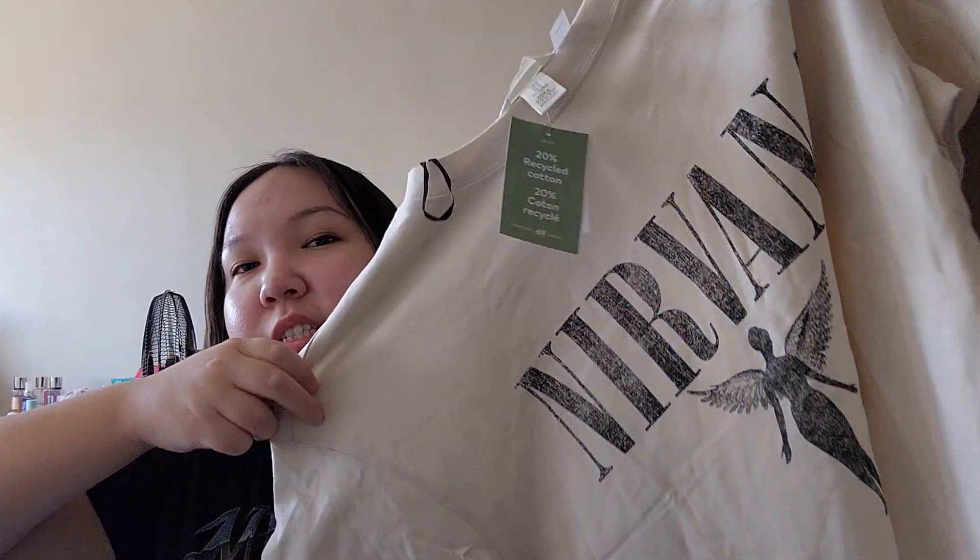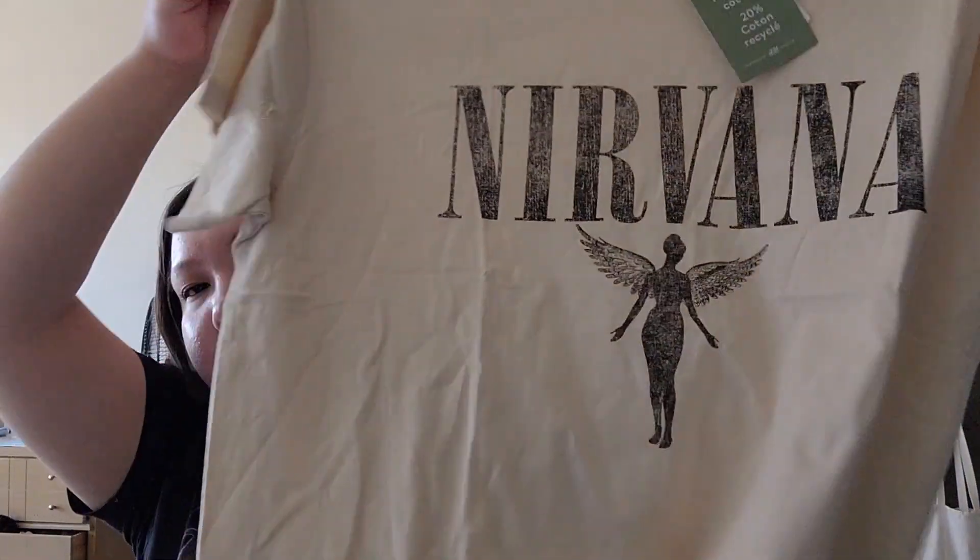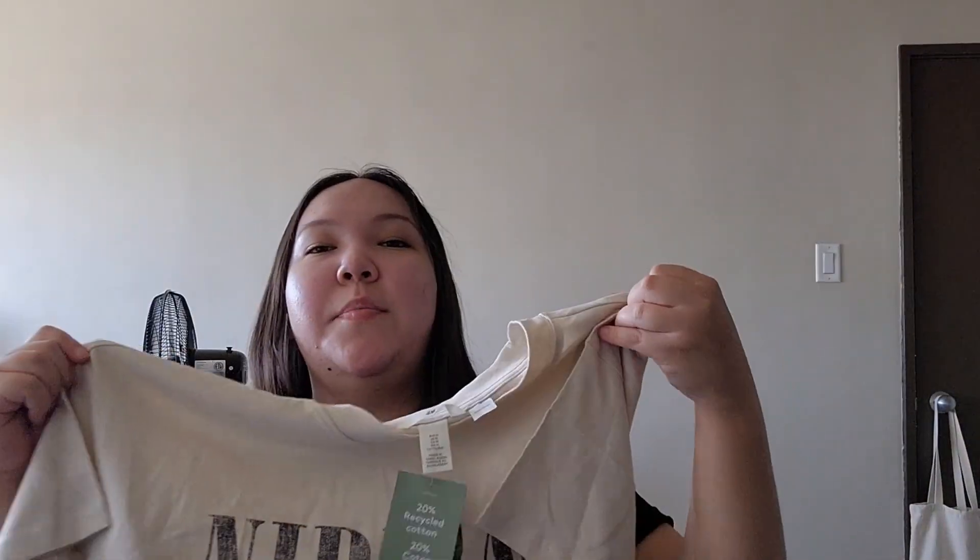The next store I went to was H&M. I couldn't find anything that I liked except for one thing — it was a Nirvana band shirt. It's big and oversized, and I think it would look good with like anything. It's this cream color, it will look good with everything.